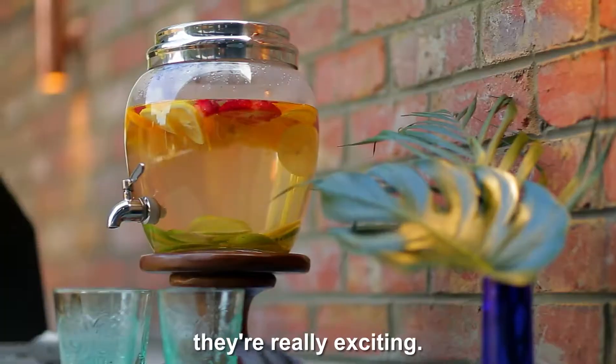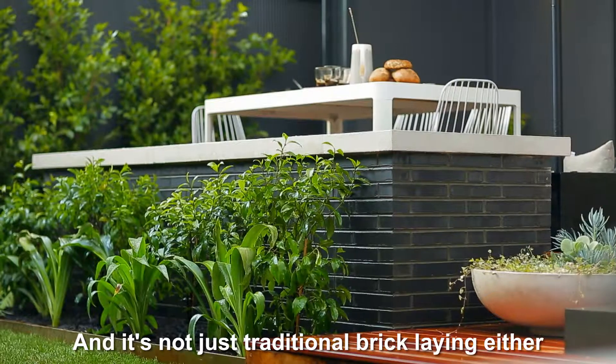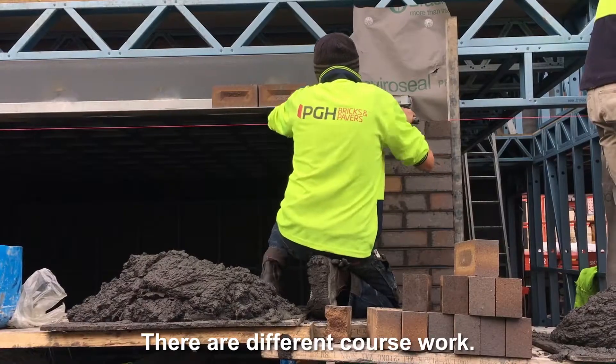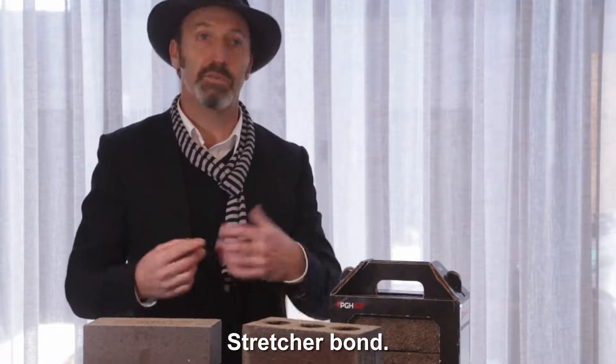These new brick ideas, they're really exciting. And it's not just traditional bricklaying either that you can bring to it. There are patterns, there are different ways you can structure a wall, there are different coursework, different soldier coursing, stack bonds, stretcher bonds.